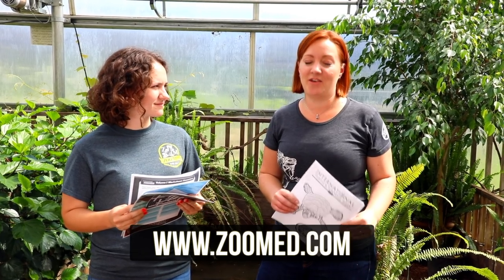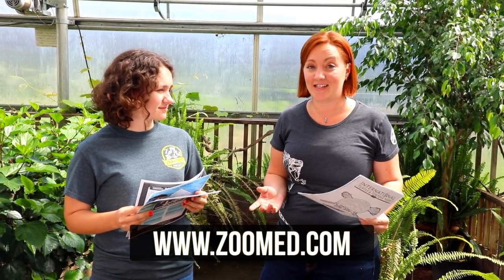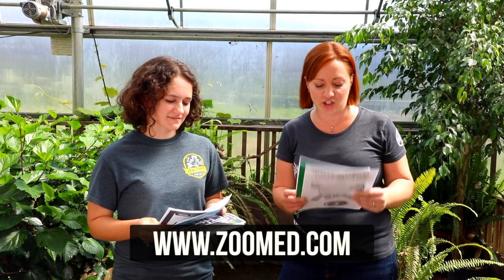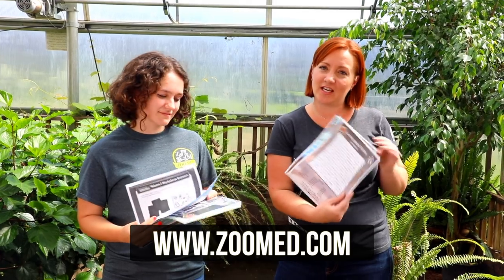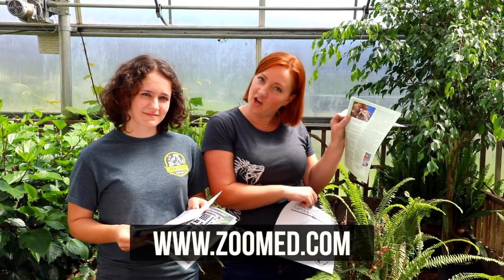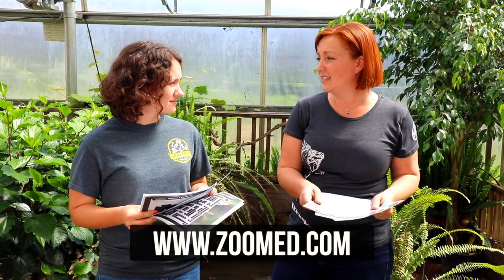So if you're excited about Turtle and Tortoise Week and you want to learn more about these amazing animals, come over to ZooMed.com. You can register for our free learning materials and you'll gain instant access to a lot of these really fun activities we put together. We have coloring sheets, we have word searches, we have this really cool story about a sea turtle named Nickel, and you can visit us on our social media sites.